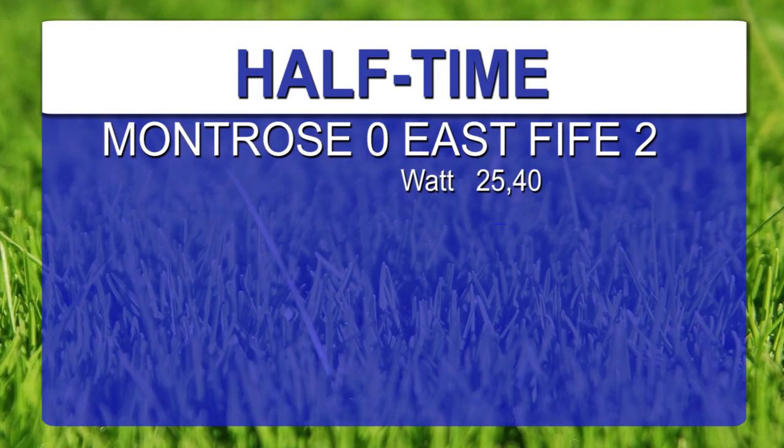At Links Park — Montrose nil, East Fife 2. Liam Watt with a double on 25 and 40 minutes respectively. That's Liam Watt's third goal in 24 appearances.